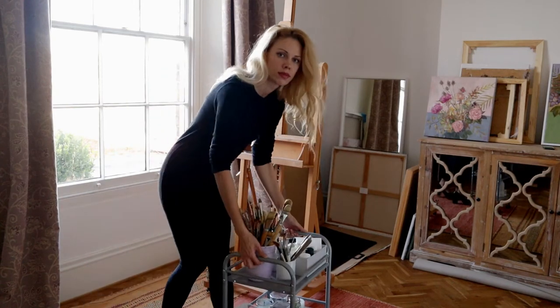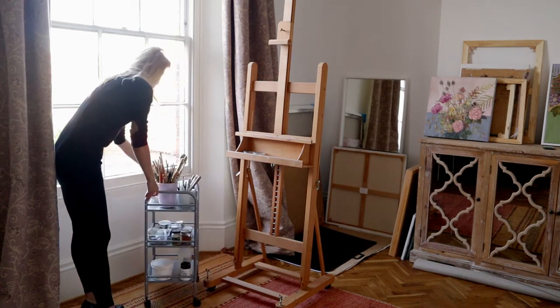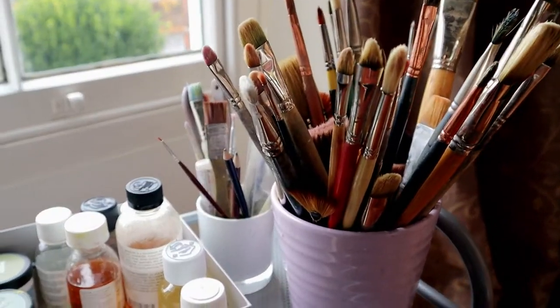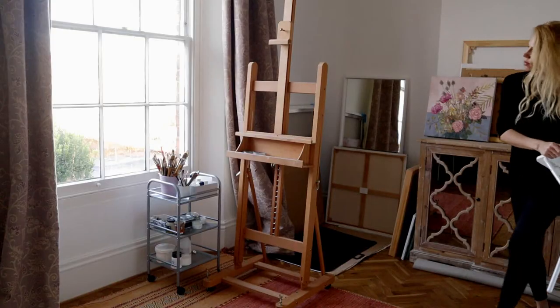The same goes for the rolling cart — it's from Ikea. It's perfect for holding all your art materials like brushes. I also have solvents, masking tapes, pigments, and similar things on it.